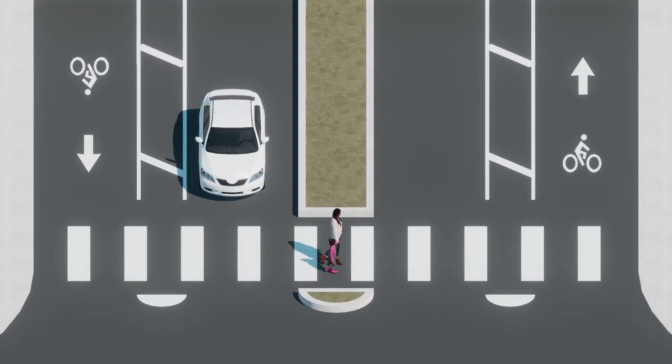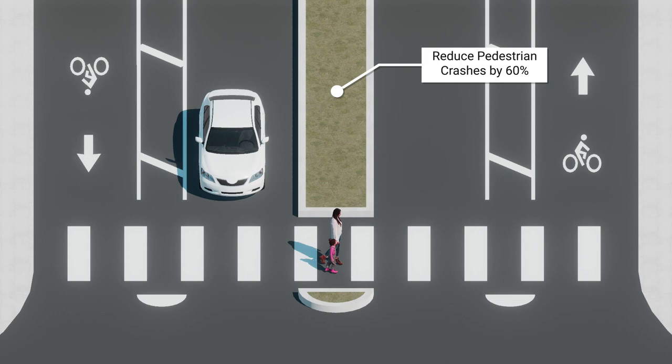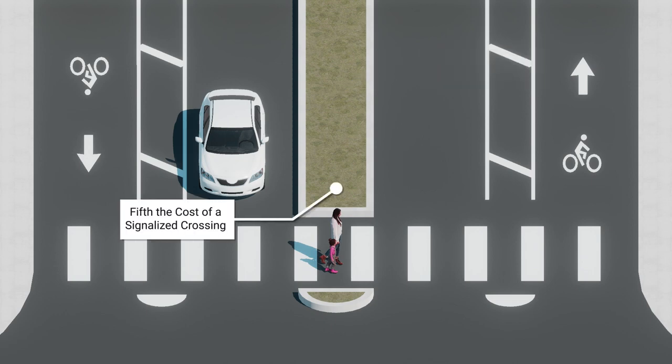These crossing islands have been shown to significantly increase yielding and reduce pedestrian crashes, and are a fifth of the cost of signalized crossings.